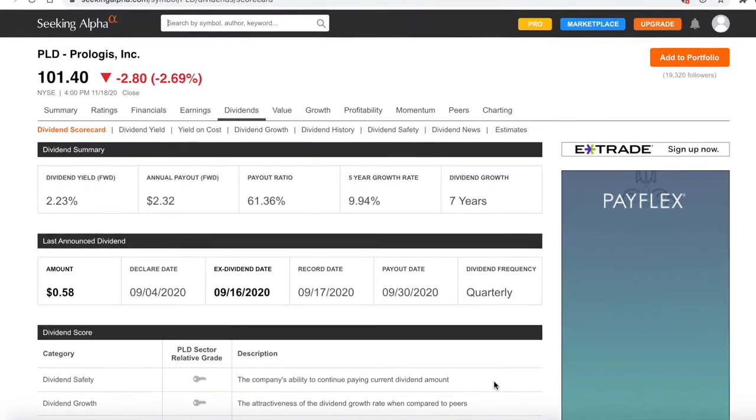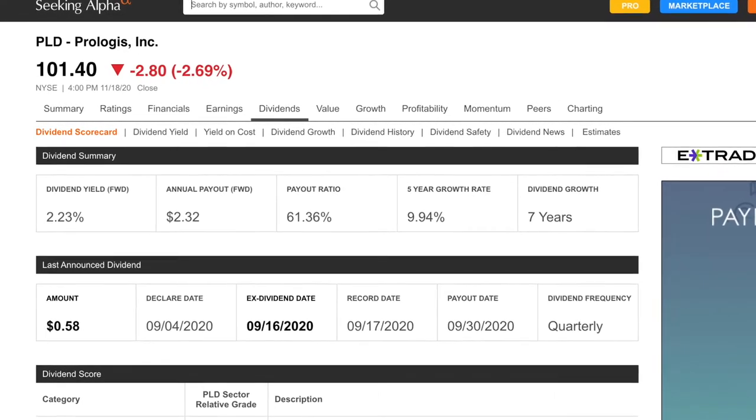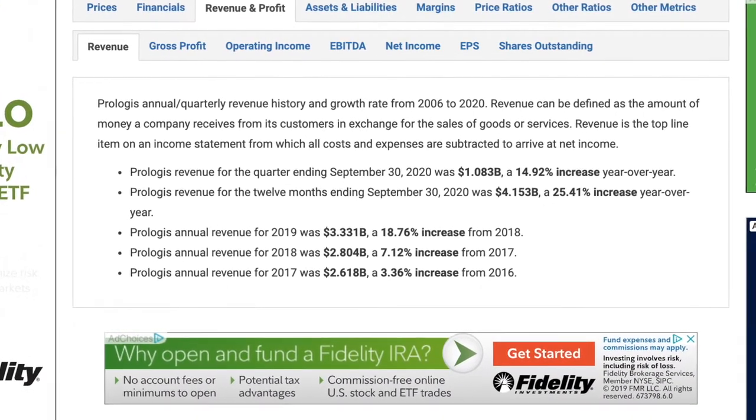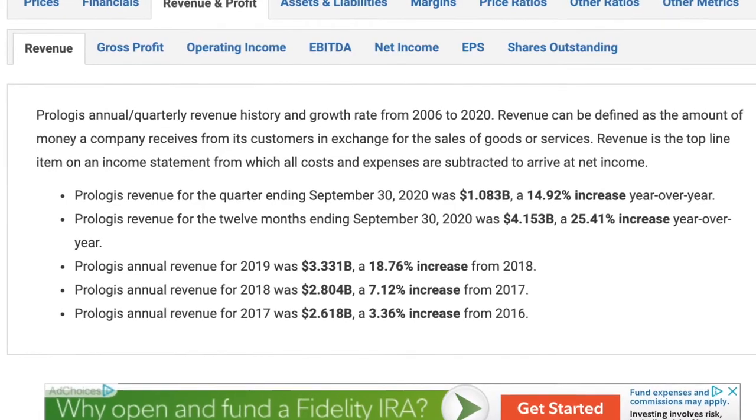Prologis has a big portfolio in the industrial sector. It currently owns or manages 976 million square feet of space in 19 countries, leasing to about 5,500 tenants primarily in the business-to-business and retail online fulfillment categories. The stock price is at $101.40 with a market cap of $74.9 billion. The dividend yield is currently at 2.23% with a payout ratio of 61.36%. They have a 9.94% five-year growth rate and have been growing over the past seven years, paying quarterly. Prologis revenue for the quarter ending September 30, 2020 was $1.083 billion, a 14.92% increase year over year, and for the 12 months ending September 30, 2020 was $4.153 billion, a 25.41% increase year over year.